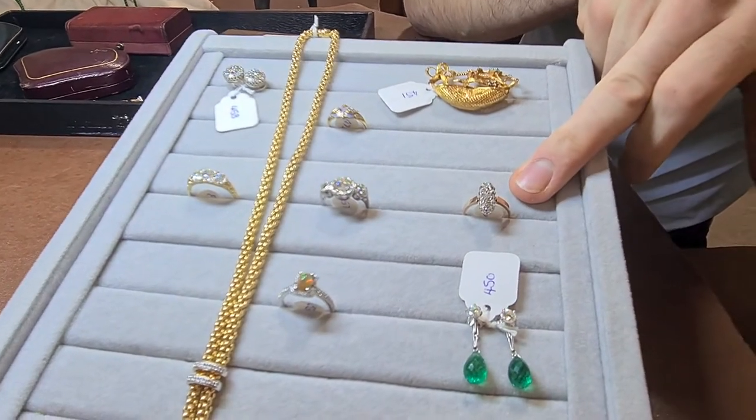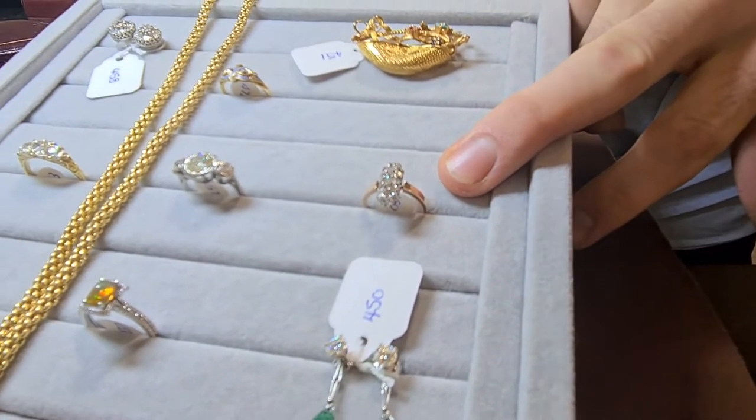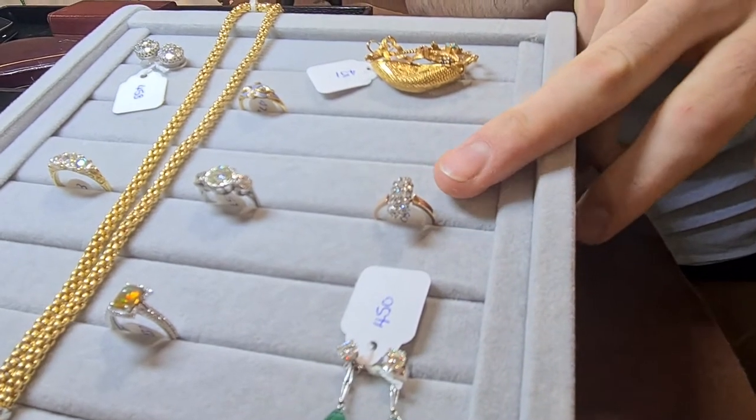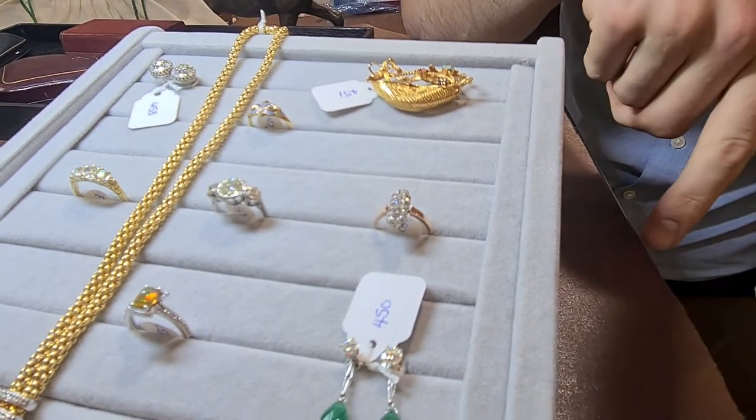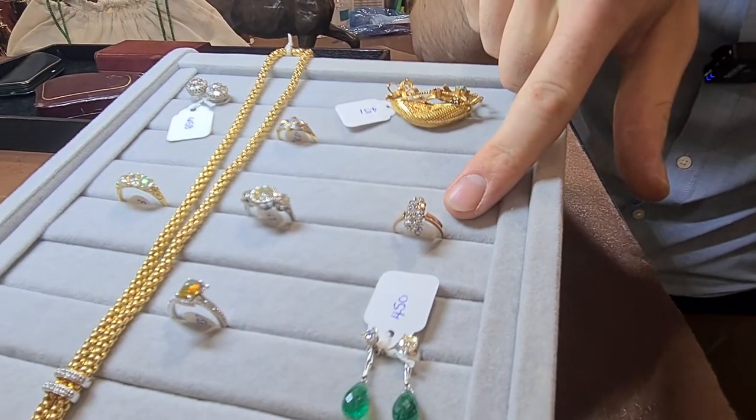A nice Edwardian-looking one here with rose gold shoulders, and that's got rose cut diamonds — just a nice novelty piece, and that should be £200 to £300.